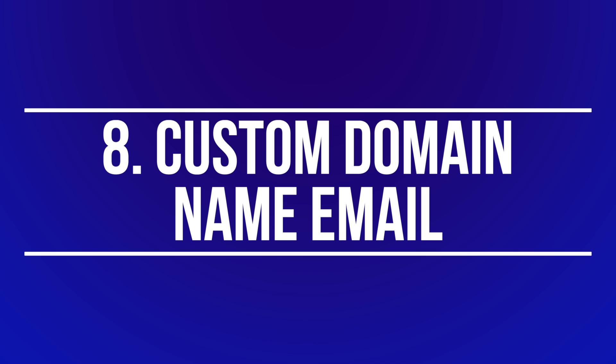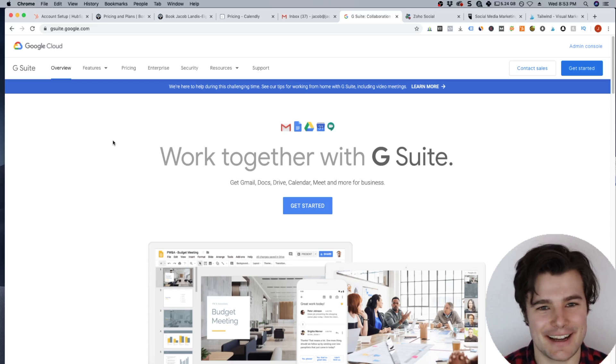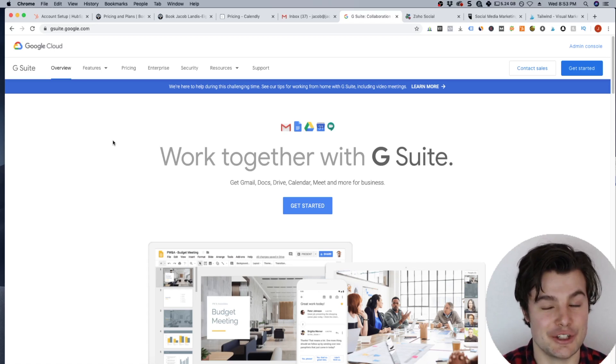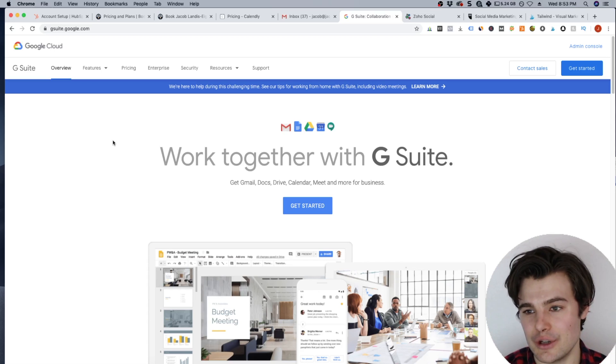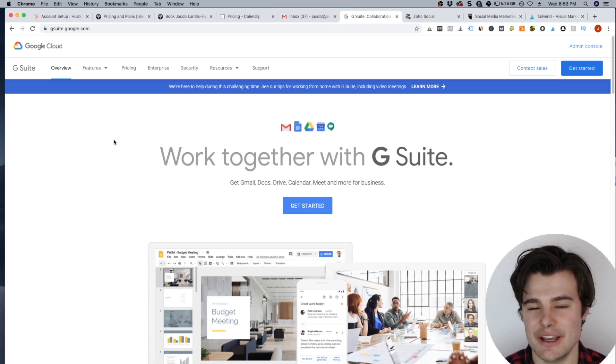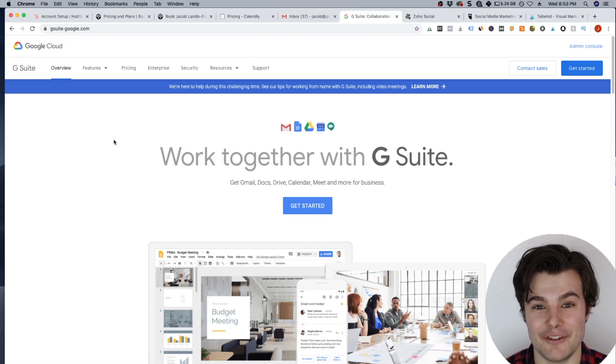Number eight is key if you want to be professional and trustworthy — it's having an email connected to your domain. So instead of hotboy97@hotmail.com, it would be jacob@jacoble.com, which is far more professional. You do need to connect it with your website. I use G Suite, which I think is a great product for the price at $6 per email per month. It's easy to access on your phone, well integrated with Google Docs and Google Drive, and you get extra storage space.